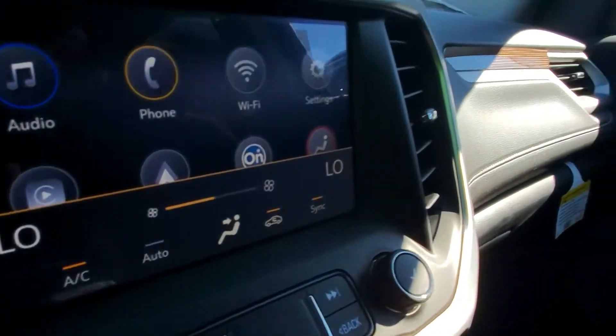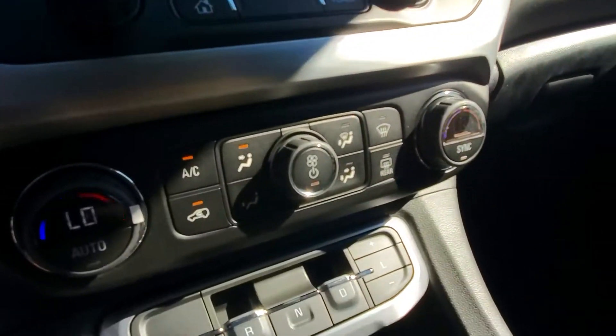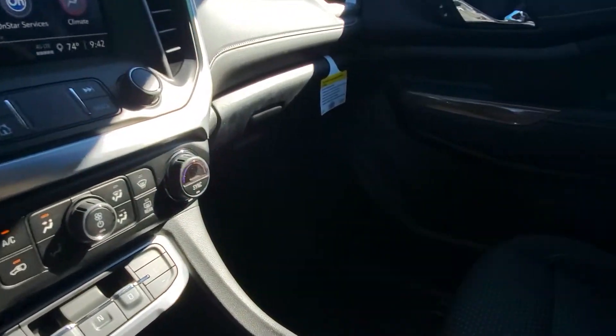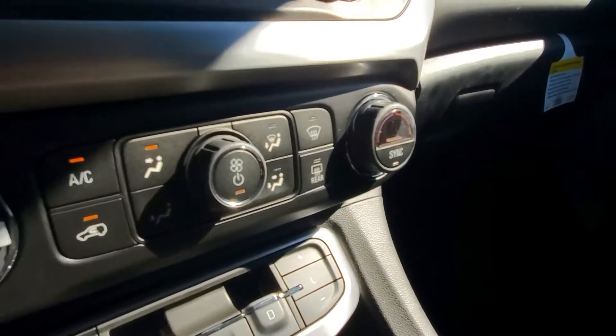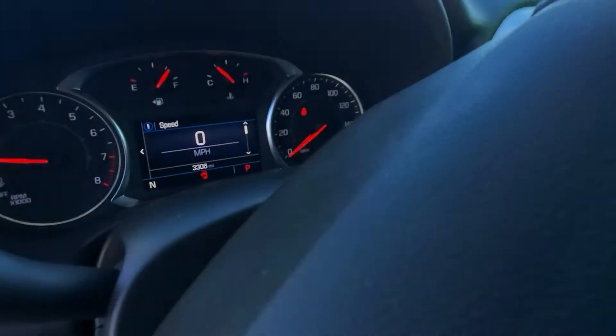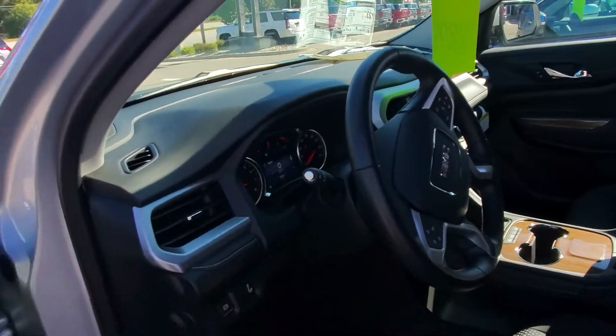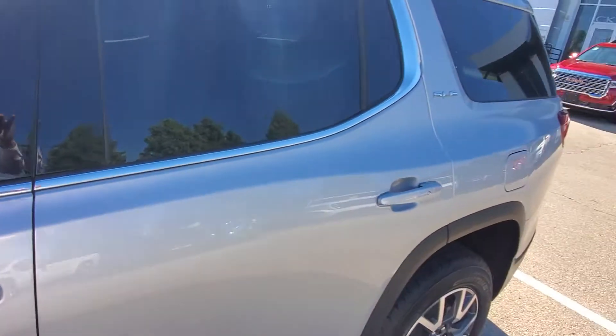This vehicle does also have Android Auto and Apple CarPlay, so depending on what type of phone you have, you can mirror your apps off your phone to run through the car's entertainment system and do climate controls as well. And this being a demo, it has 3,306 miles at the time of this video, which means some very nice savings that can be passed on to a customer who would like to buy this vehicle.